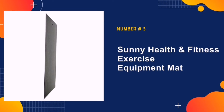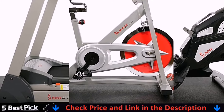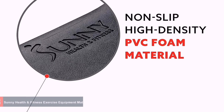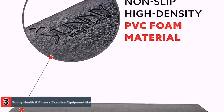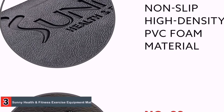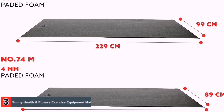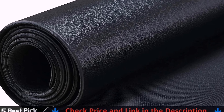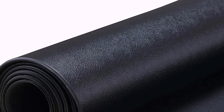Number 3 in our list is the Sunny Health & Fitness Exercise Equipment Mat. If you're looking for the best gym mat that can help protect your floors from your equipment while also giving you a safe non-slip surface on which to exercise, this is a great choice. The largest size available is over seven feet long and over three feet wide, and though it may not seem very thick at just six millimeters, this lightweight mat can still reduce the noise and vibration caused by many types of gym equipment and more intense cardio workouts.